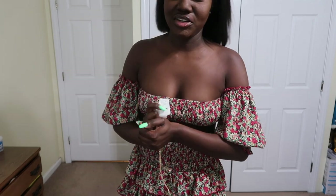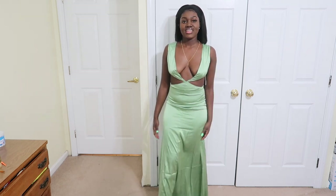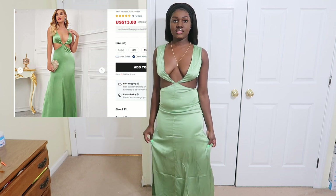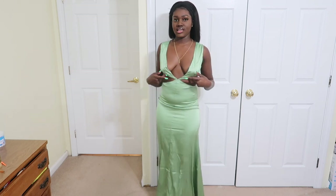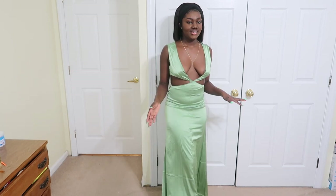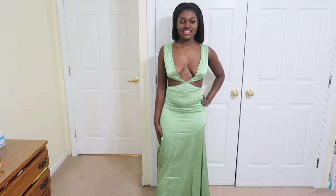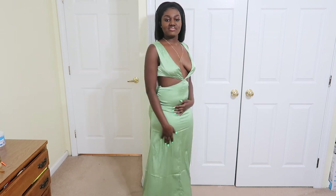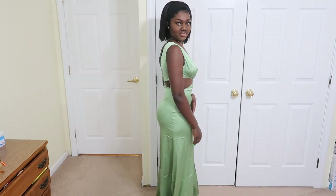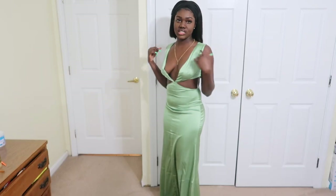This is not a paid video — I paid for everything with my own money and I'm loving it. Do you guys see this cut-out green dress? It's just pretty — the color, the cut-out, the design, it's just everything. I really love it, it's really soft, comfortable to wear, true to size. It has a hook at the back to close it, but I can't reach it, which is why it's not closed.